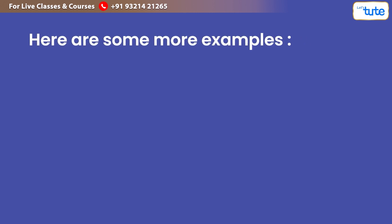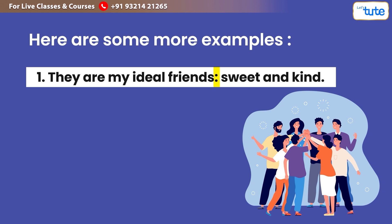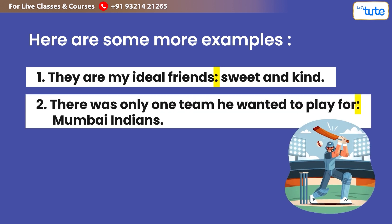Here are some more examples. 'They are my ideal friends: sweet and kind.' 'There was only one team he wanted to play for: Mumbai Indians.'